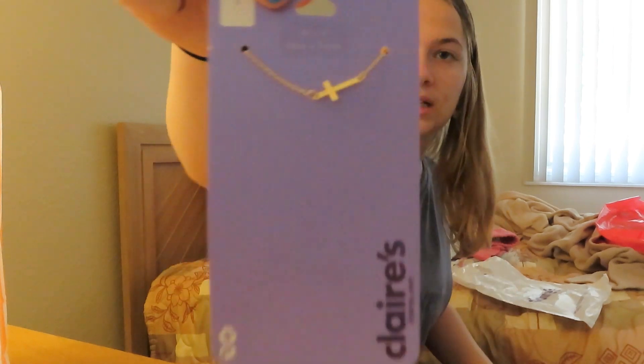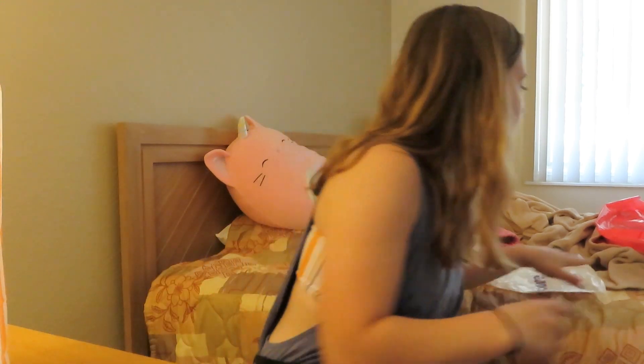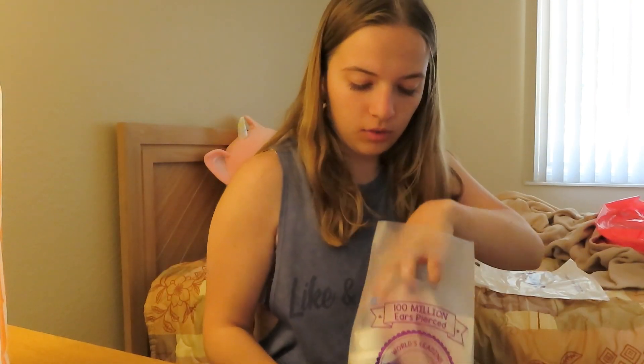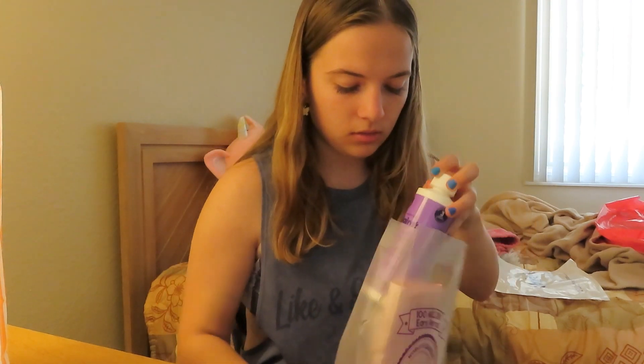And a cross necklace. I also got the usual three-week rapid Claire's cleaner. So yeah, that's everything I got. It's a lot. Now we're back and I think lunch today was supposed to be hot dogs and mac and cheese, so I'll let you know if I end up eating that. But yeah, this is everything I got.